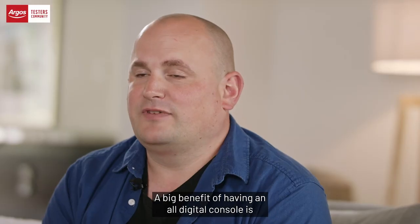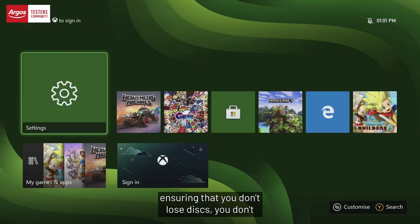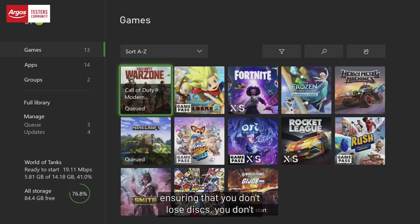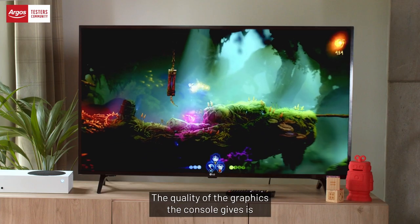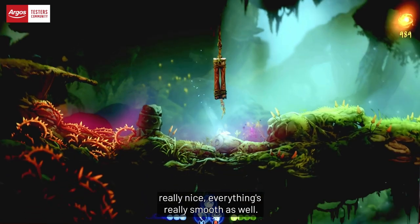A big benefit of having an all-digital console is ensuring that you don't lose discs, because everything is all pre-loaded. The quality of the graphics that the console gives is really nice, and everything's really smooth as well.